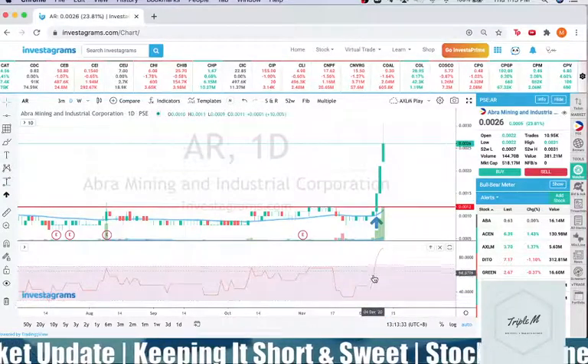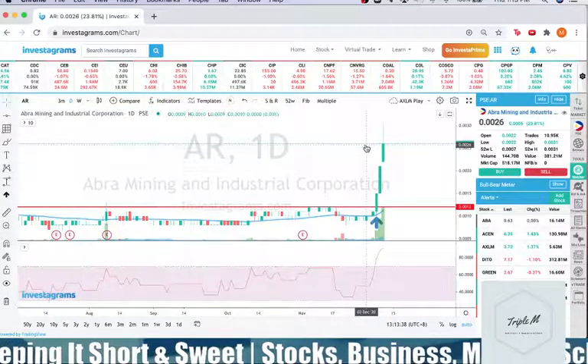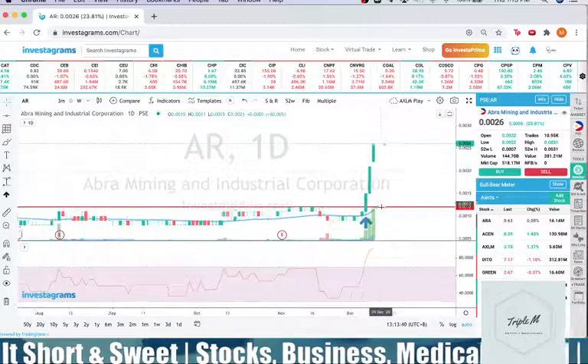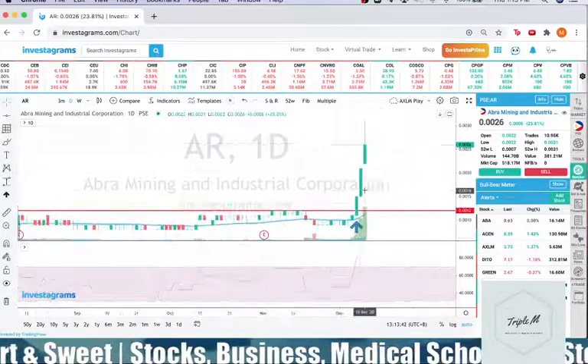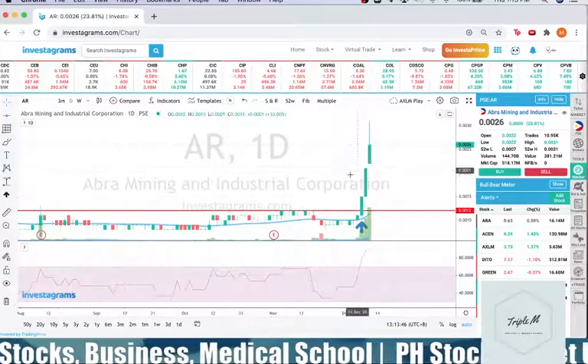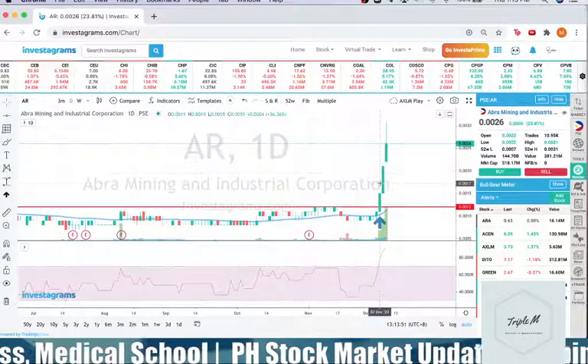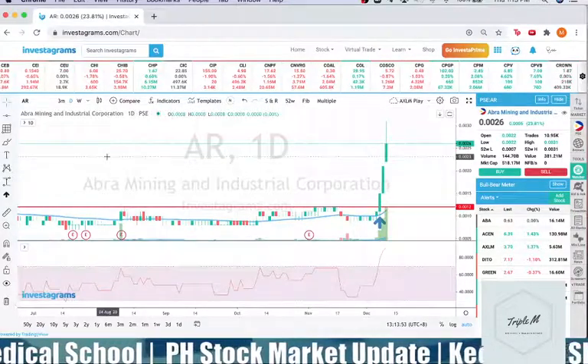You can also see on the RSI that the peak is extreme. For me, these plays are not as sustainable as stocks like ASEN or PHA which have solid uptrends. But it's still profitable — 3 days, 100% gain.